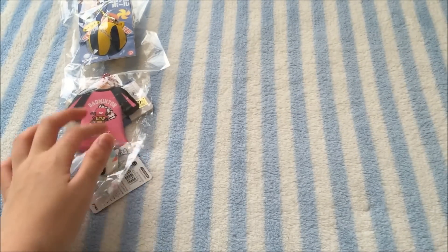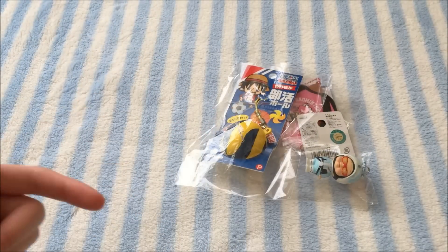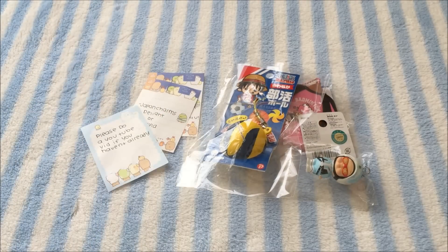So yeah, these are the squishies that she sent me. And here are the little notes. That was the package that I received from Japan Charms Delight. Thank you so much for sending me this — this is seriously so awesome. You guys should definitely check out her Instagram like I said, and I'll leave it in the description box as well. Thank you so much for watching this video and I will see you guys later. Bye!